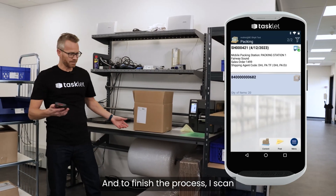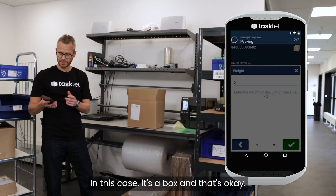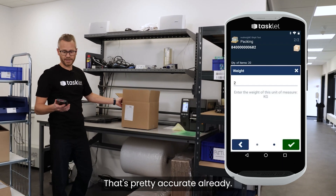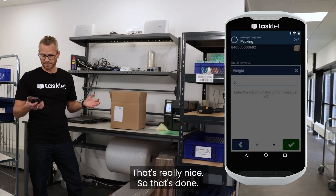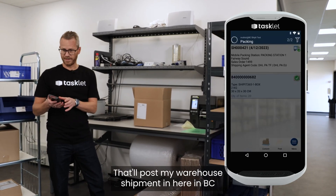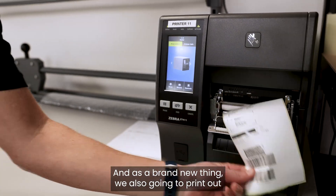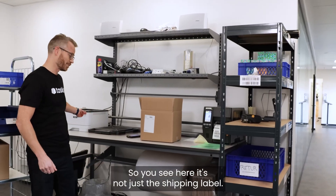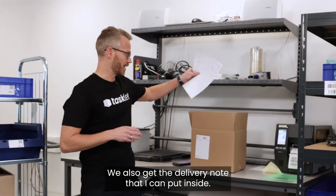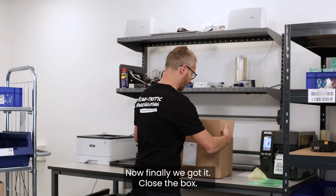To finish the process I scan the license plate again, I tell the system what I'm shipping in — in this case it's a box, so that's okay — then I'm going to weigh it. Two kilos, that's pretty accurate, really nice, so that's done. The final thing is to click post — that'll post my warehouse shipment in Business Central and print out my shipping labels. As a brand new thing, we're also going to print out the delivery note from Business Central as well. It's not just the shipping label — we also get the delivery note that I can put inside. I know this has been requested for some time, and finally we've got it. Close the box.